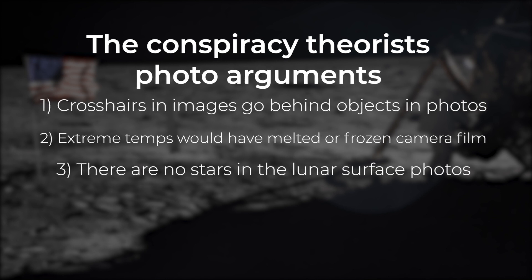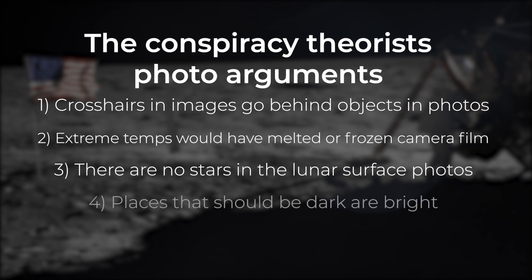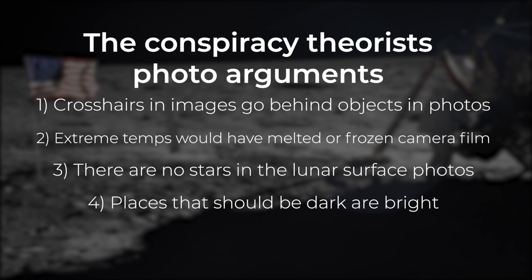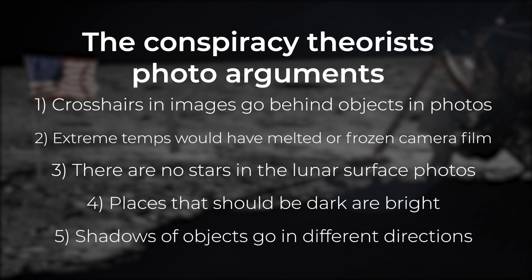Three: there are no stars in many of the lunar surface images — no stars means that you are not in space. Number four: places that should be dark and not illuminated are actually pretty well illuminated, which could only mean that there was a spotlight making sure that everything was well lit. Five: shadows do not make sense and seem to go in different directions, proving that there were different light sources instead of only the sun.